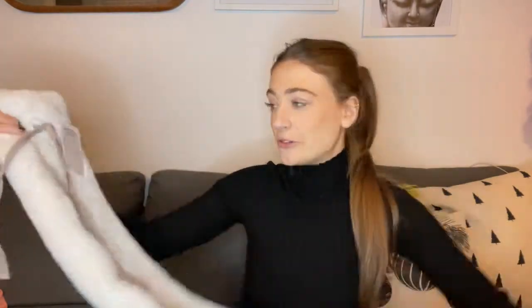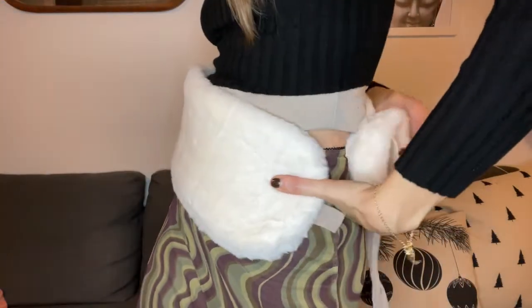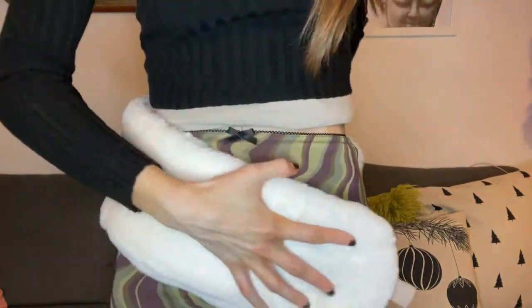One more thing — this hot water bottle, which is really long, maybe about 80 centimetres. I've never seen anything like this before. It would actually be really good for period pain because it goes all the way across. I'm not sure where it's from as I took the tag off, but if you Google 'long hot water bottle' you'll be able to find one.